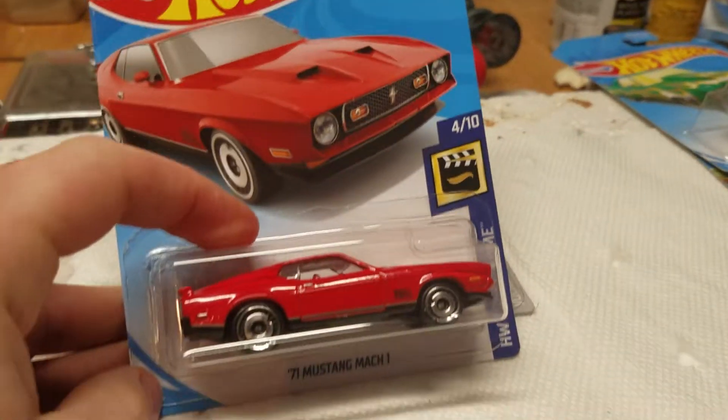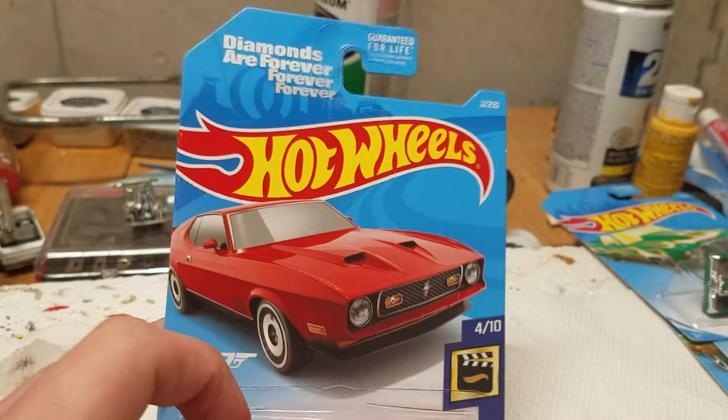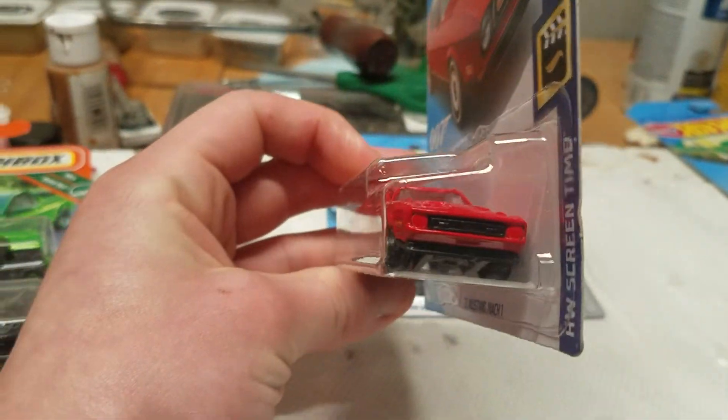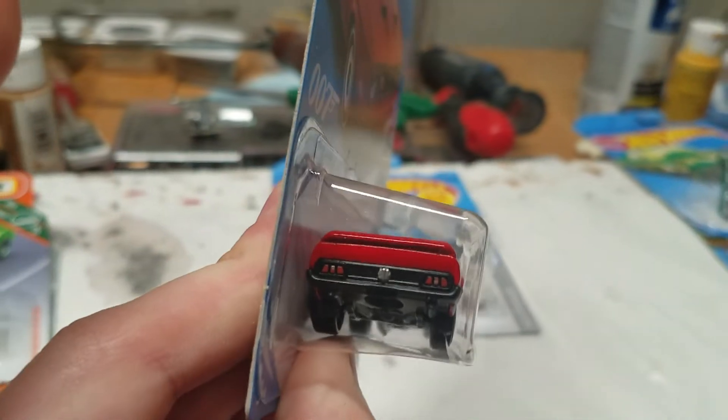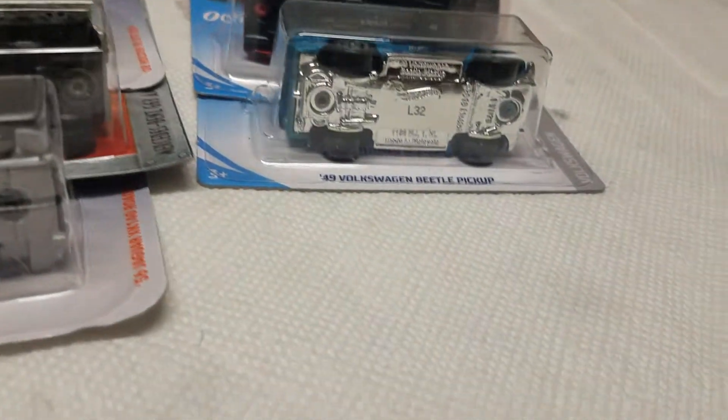Then we have the 1971 Mustang Mach 1 from a James Bond movie. I really like the disc wheels on this — that looks really nice. I wish they had added front tampos, but they do have the rear ones. I like it enough that I picked up two of them.